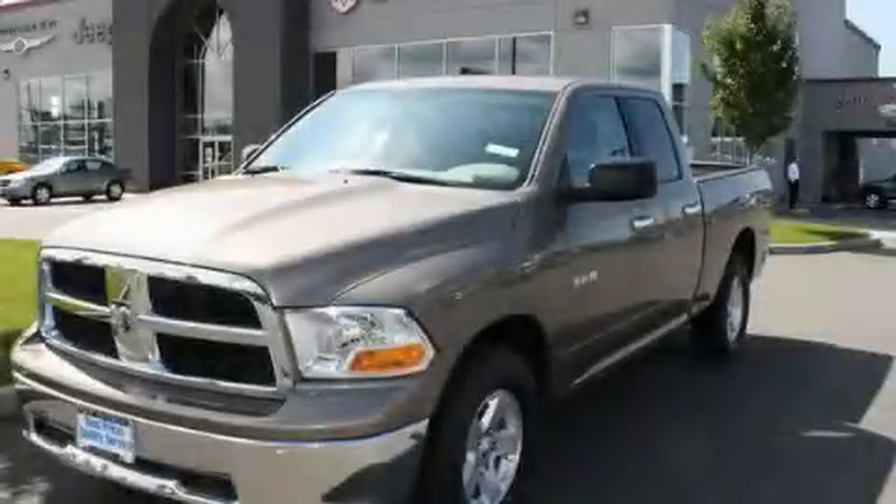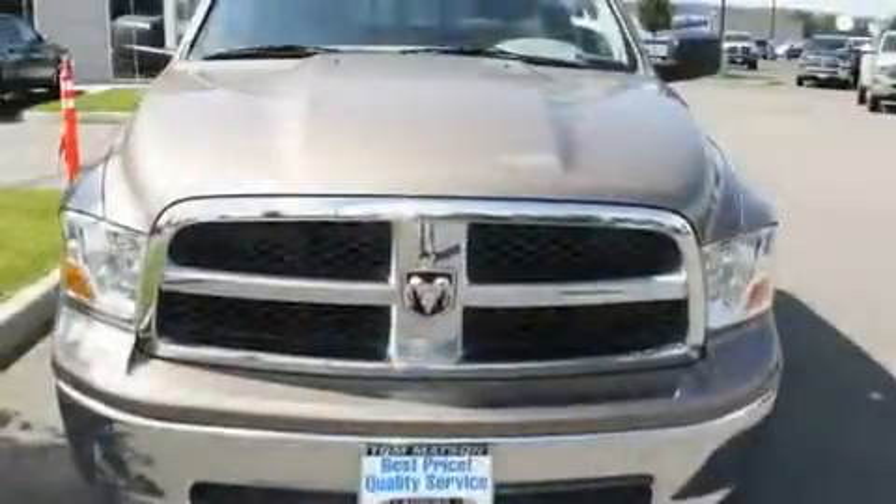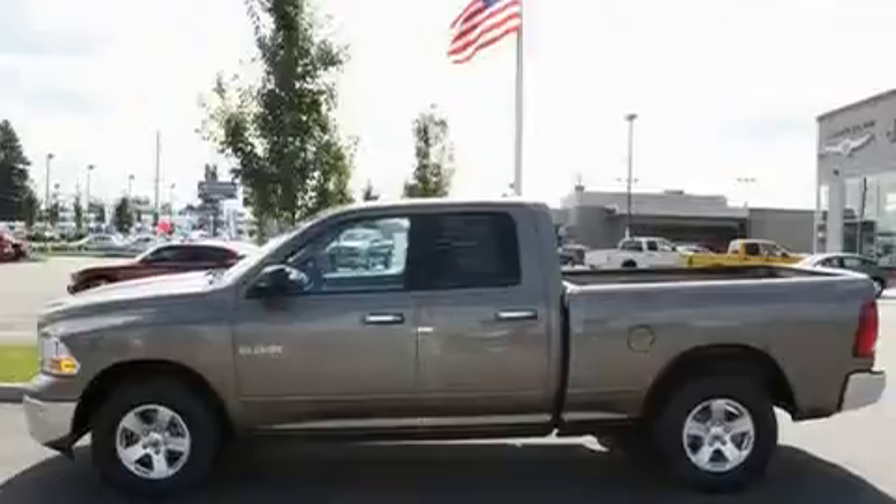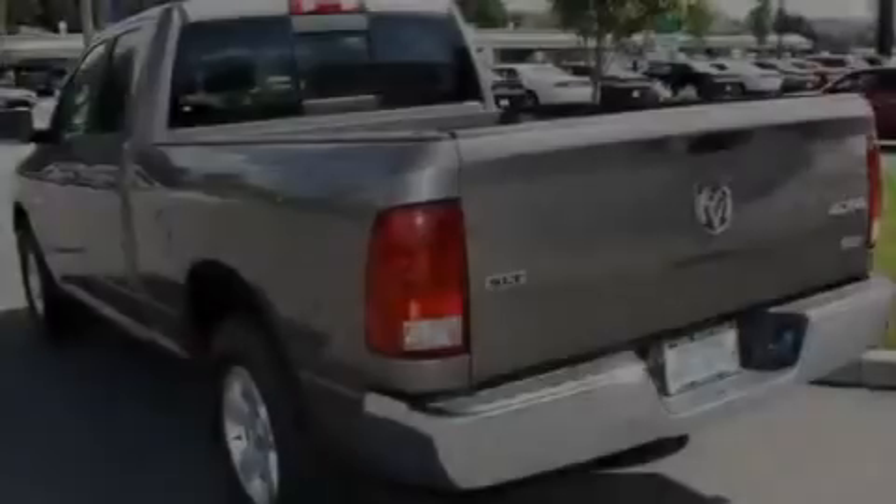This is a brand new 2010 Dodge Ram 1500. It has the power to move what you need and the look too. It has a 4.7 liter 8-cylinder engine, an automatic transmission, and 4-wheel drive.